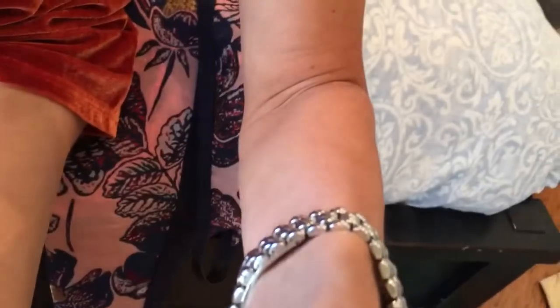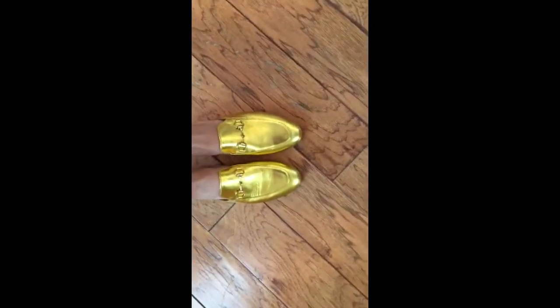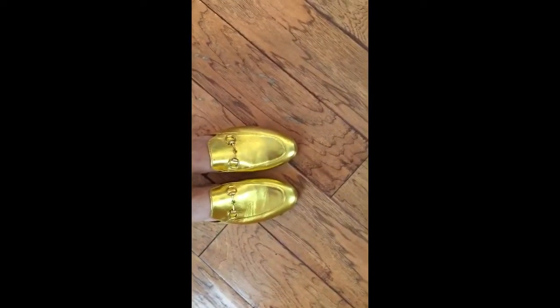I hope they fit — yes, they fit perfectly! These shoes run a little bit small. I'm usually a size seven and I had to order a seven and a half, but they fit perfectly. Oh, I love them!